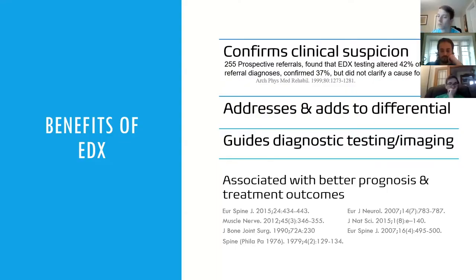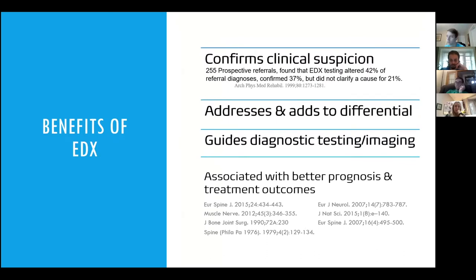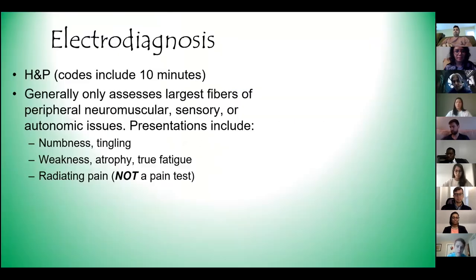The benefits of testing are confirming clinical suspicion, addressing the neuromuscular differential, and guiding other diagnostic testing or imaging. But it can bring more value than just diagnostic. Many clinicians aren't aware that numerous studies have shown excellent recovery and return to work with non-surgical treatment when abnormalities are present on electrodiagnostic testing paired with imaging. The codes actually include that you're supposed to do 10 minutes of history and physical.